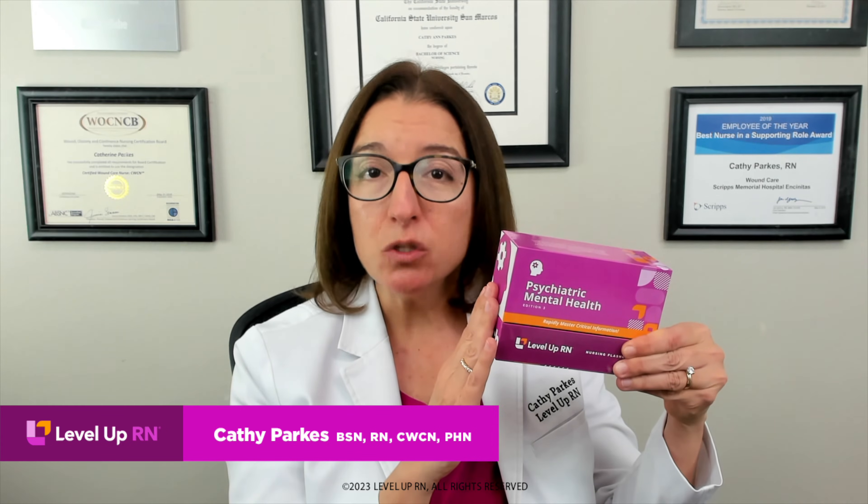Hi, I'm Kathy with LoveLoveRN. In this video, I am going to continue my coverage of disorders from our psychiatric mental health nursing flashcard deck. Specifically, I will be talking about gender dysphoria and body dysmorphic disorder.